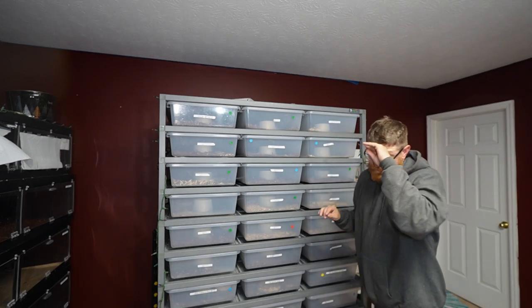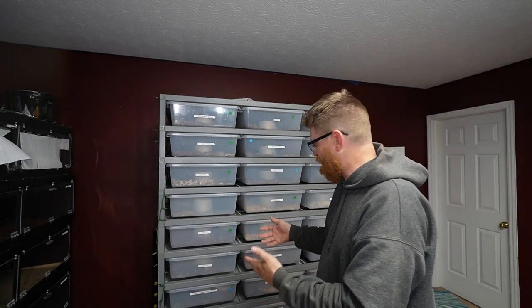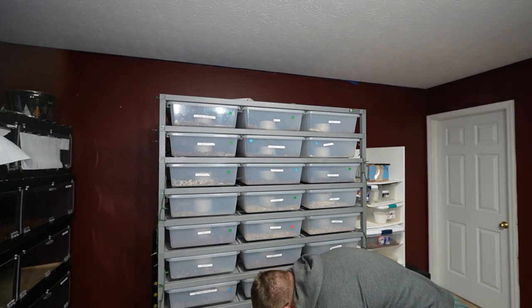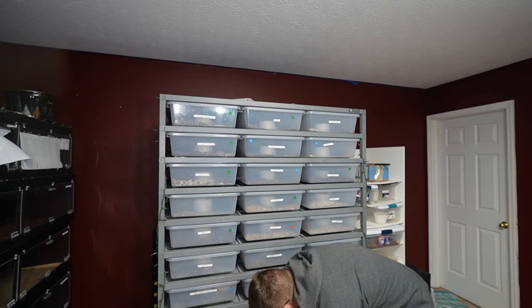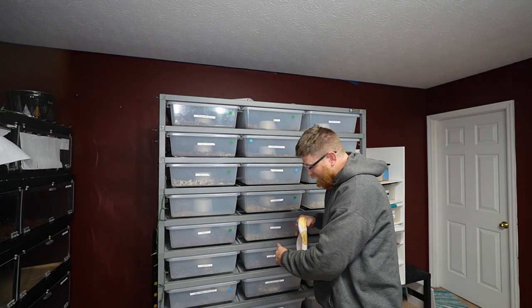Somebody asked me on one of my other videos: what happens to the boas — am I going to keep them in these racks their entire life? And the answer is no. They're in here for now and they're comfortable at the size they are. Once they outgrow these tubs I will put them all in PVC enclosures, so they're not going to be crammed in here their entire lives.